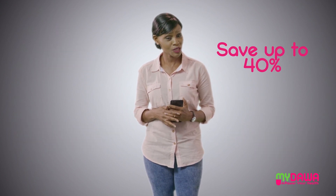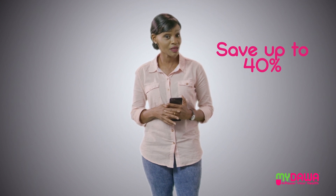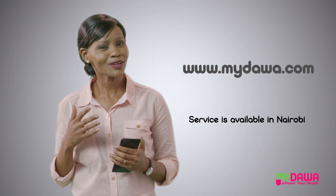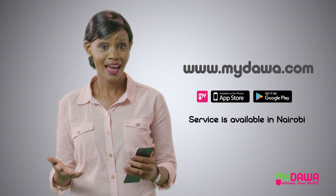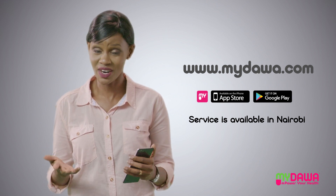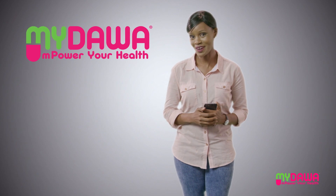You could save up to 40% on monthly medication expenses for you or your dependents. Download the app today and enjoy convenience while ordering high quality, genuine and affordable products that you can trust. Empower your health with My Dawa.